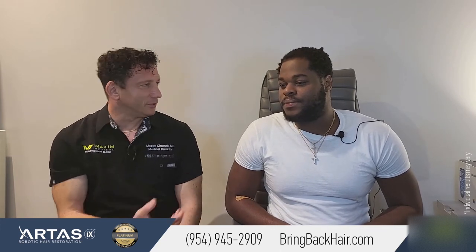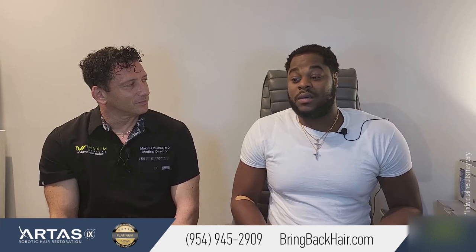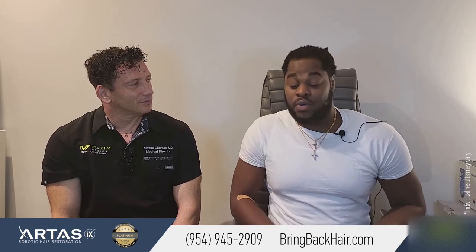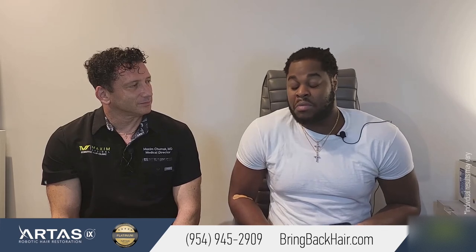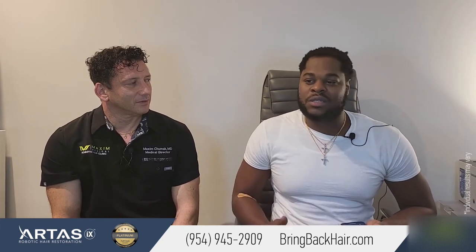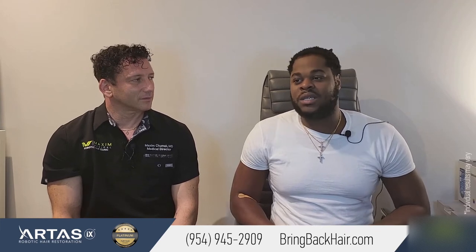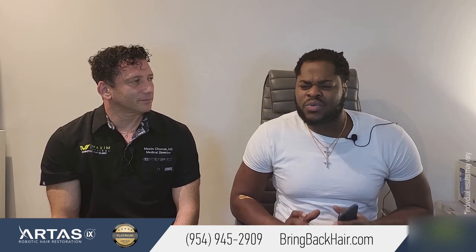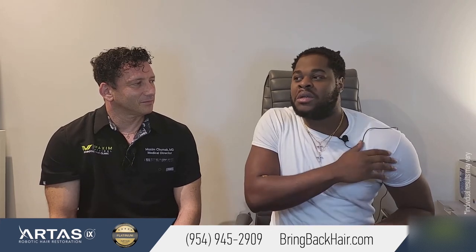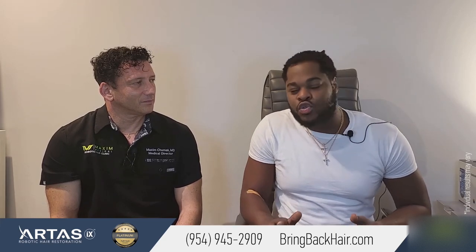My main concern was the recovery process — how long until my hair grows, not wanting to look bad or not be able to go out. But the recovery was fast. Within two weeks after surgery, I was fine. I could go outside, though I did stay out of the sun for about a month or two as instructed. The recovery was literally painless within two to three weeks, and I started seeing growth within a month or two.